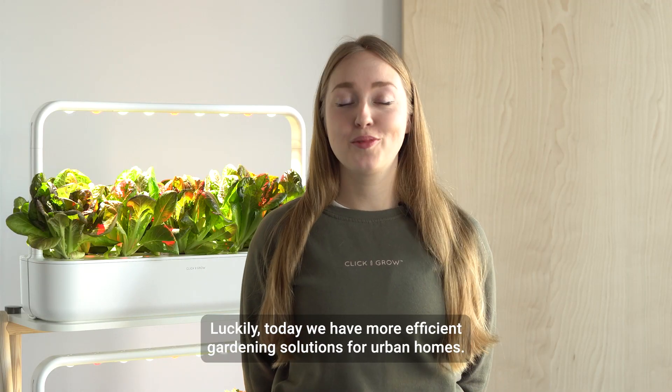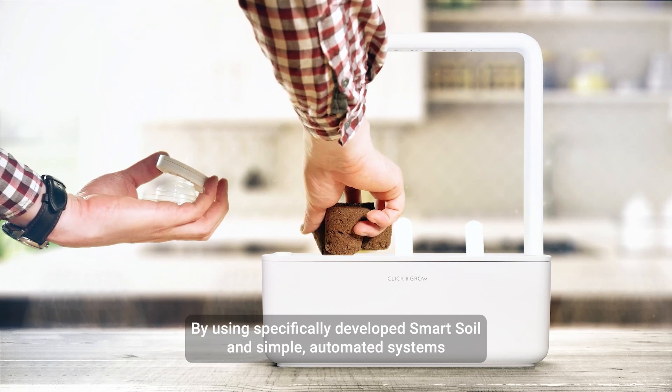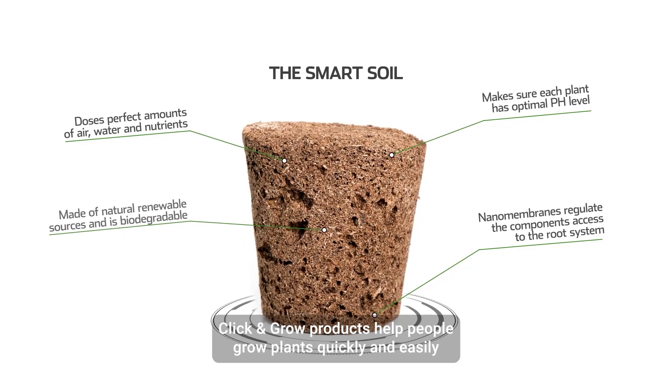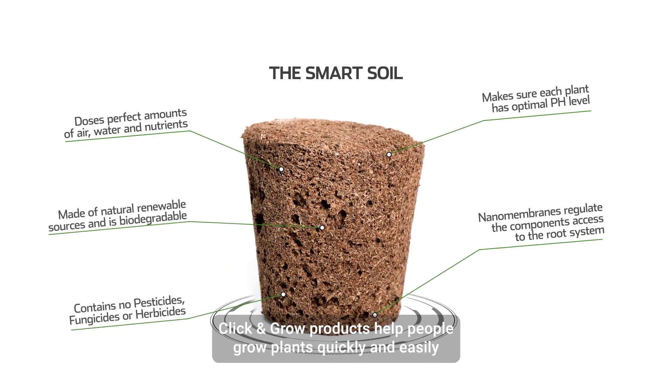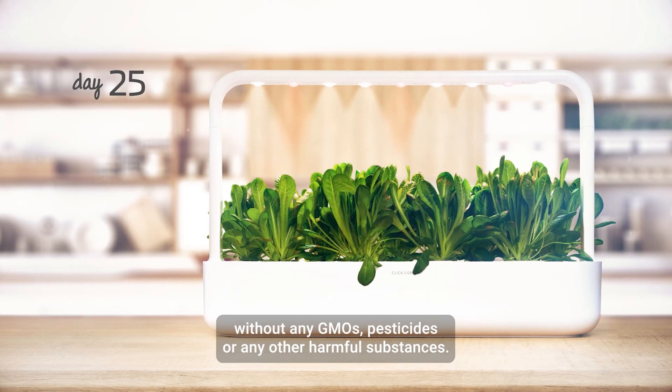Luckily, today we have more efficient gardening solutions for urban homes. By using specifically developed smart soil and simple automated systems, Click and Grow products help people grow plants quickly and easily without any GMOs, pesticides, or any other harmful substances.